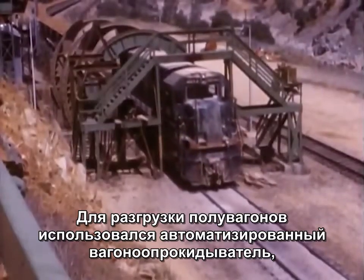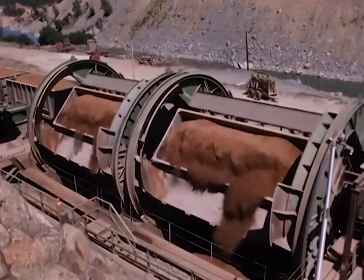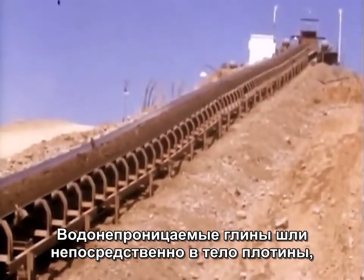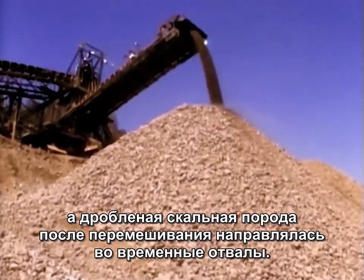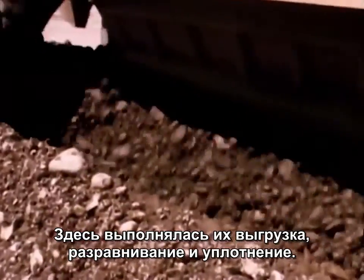At the unloading area, the cars were dumped automatically without needing to be uncoupled. The material again rode the conveyors, the impervious clay going right to the dam, and the coarser material going to a mixing and temporary stockpiling area. Each type of material went to its own specific part of the dam, where it was dumped, spread, and packed down.